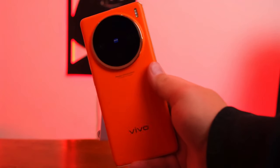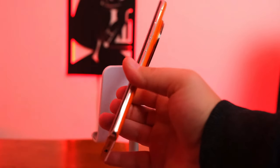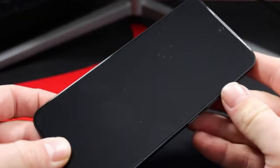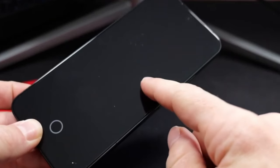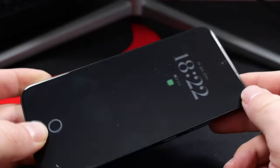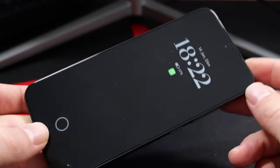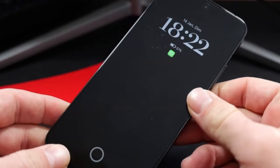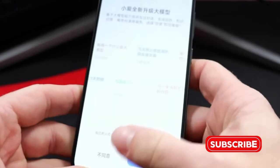Hello guys, today we are going to compare two flagship phones side by side. One of them is the Vivo X100 Pro and the second one is the Xiaomi 14 Ultra, and we will see which one is better for you. Without any further delay, let's start the video. If you are here on the channel for the first time, please subscribe and press the bell icon.